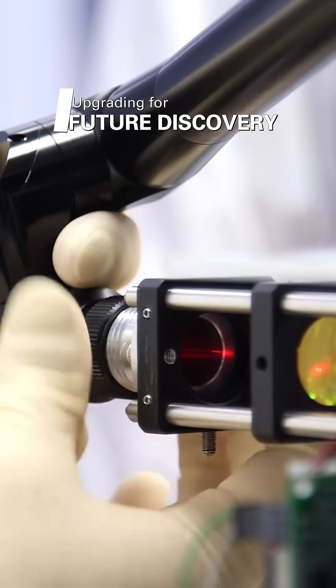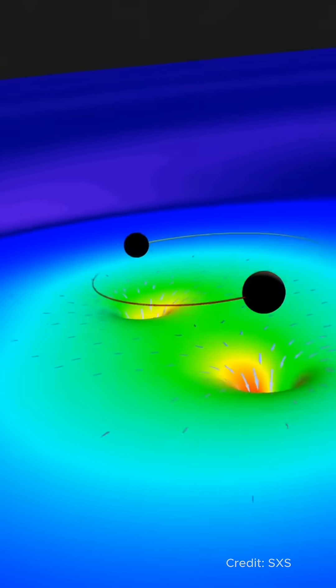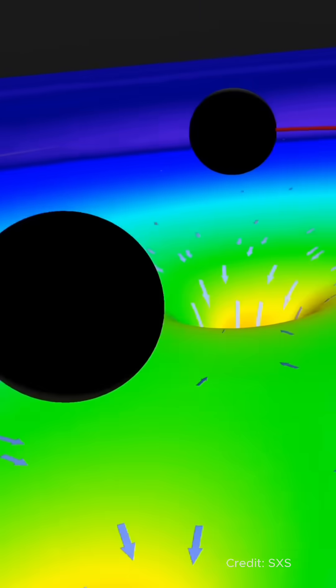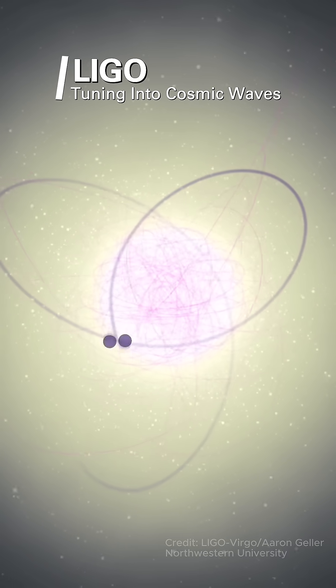LIGO is undergoing upgrades to detect even fainter signals, including those from the earliest moments of the Universe. Each improvement opens new windows into spacetime. LIGO connects us to the Universe's hidden symphony, and with each discovery, it brings us closer to understanding the cosmos' deepest secrets.